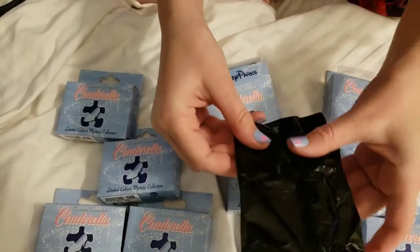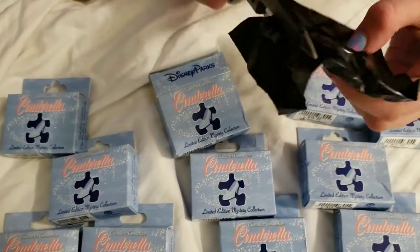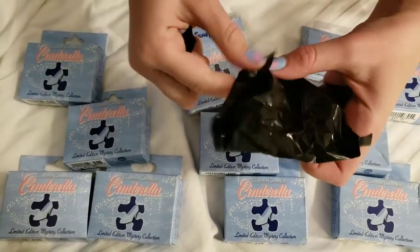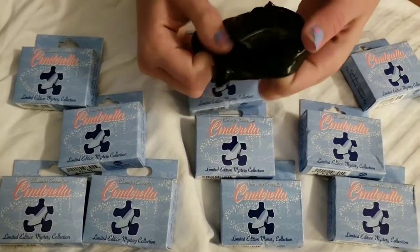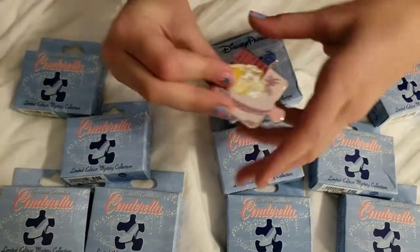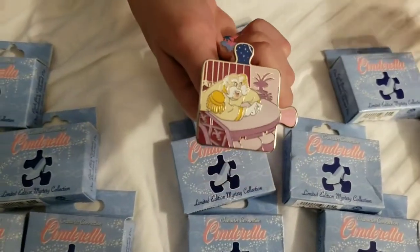Ooh, why does this one come in a bag? Maybe it's a chaser — maybe chasers come in bags. We don't know. We've never opened Cinderella Puzzle Bags before. Oh, we got the King! Yep. Cool, he has a little deck right there.